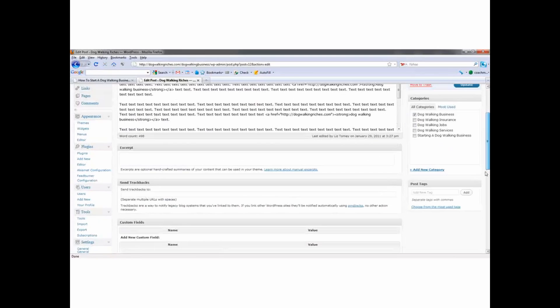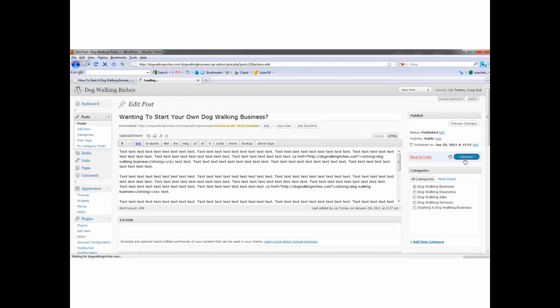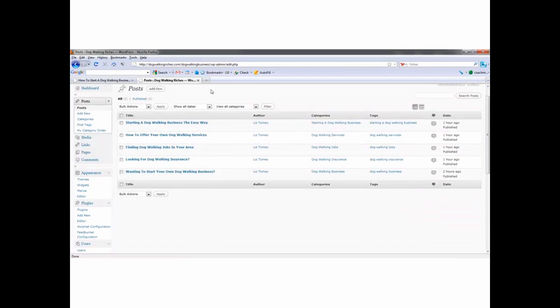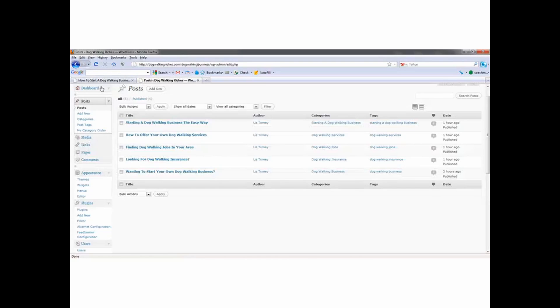Down here where it says Tags — dogwalking business — and click Add. There we go. I have to click Update, and that updates that. Now go back to Posts. I have installed some plugins on this blog that are also going to help with traffic and usability.